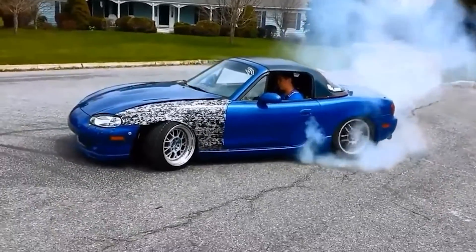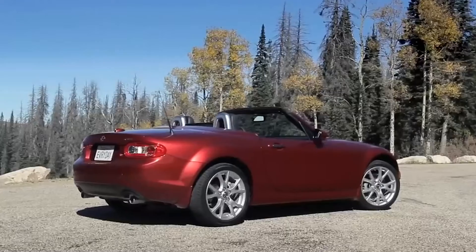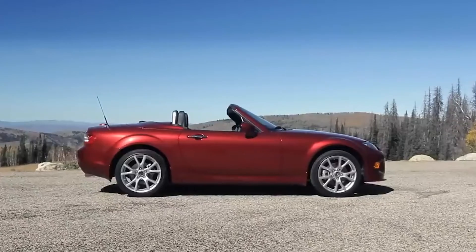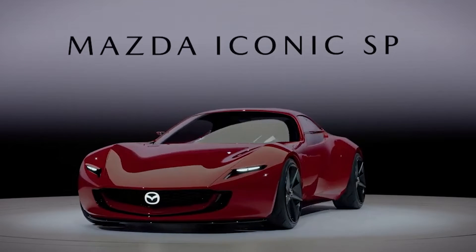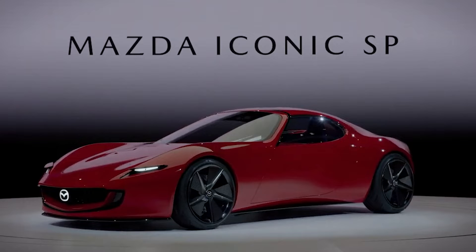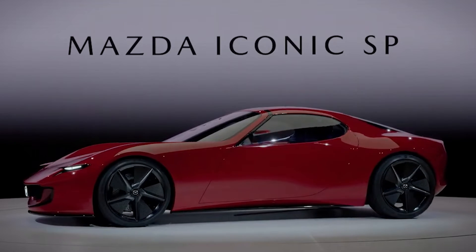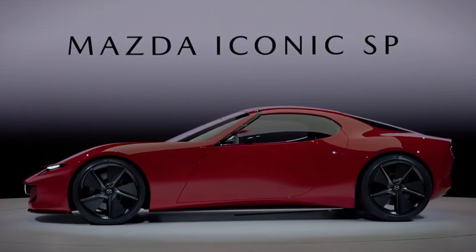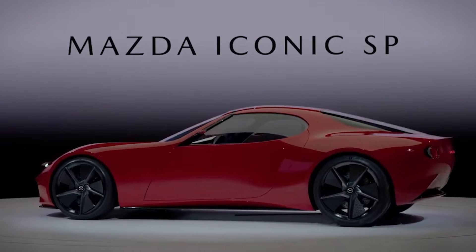The transformation of an iconic model like the MX-5 is a challenging endeavour, as witnessed by the less popular third generation NC model. With the Vision SP, Mazda's goal was clear: to craft a sleek, compact sports car capable of track performance and daily driving comfort. This concept, laden with a two-rotor rotary powertrain and hybrid assistance, promises to rejuvenate the spirit of the Miata with a modern twist.